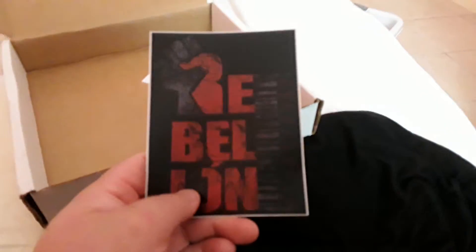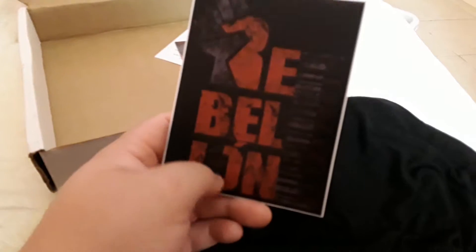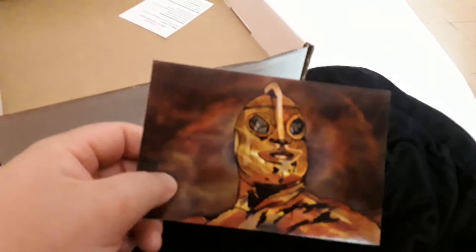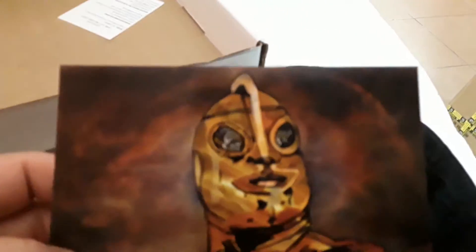The next item we have got is a wrestler bobblehead figure. They're always neat — these design cards.